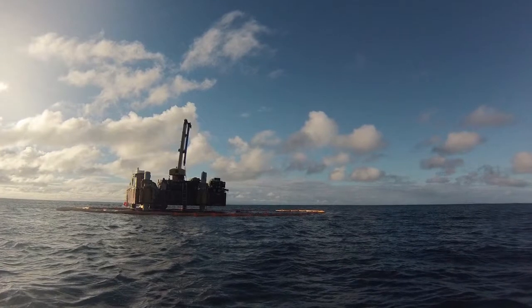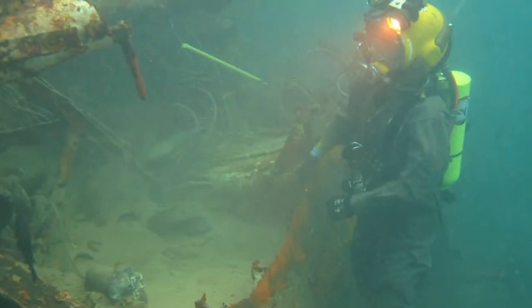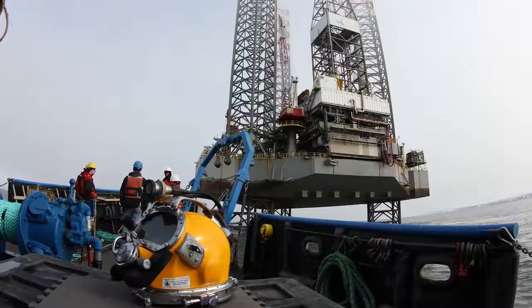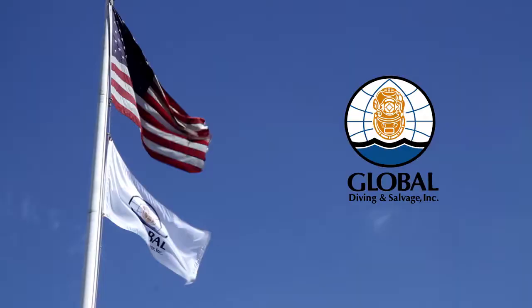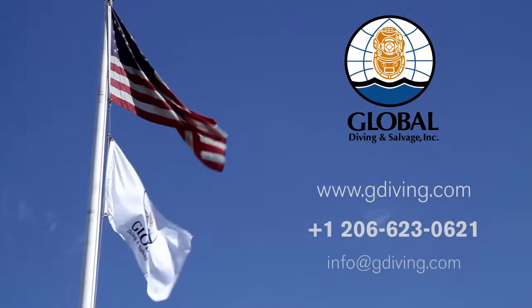Global Diving and Salvage understands that a job well done is accomplished by adaptability and resourcefulness. If you need help with a project in marine construction, casualty response, or offshore support, you can be confident that Global will do it right. For more information, go to our website or contact us today.